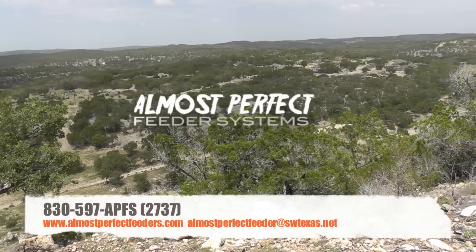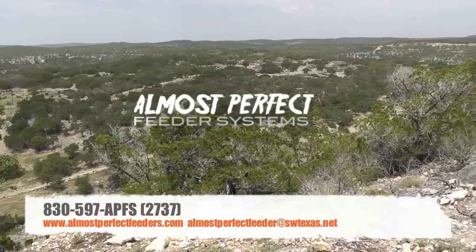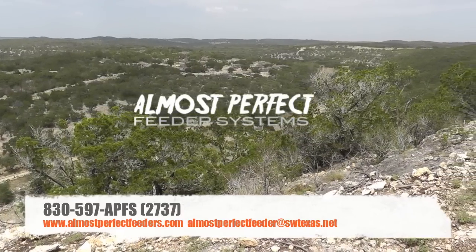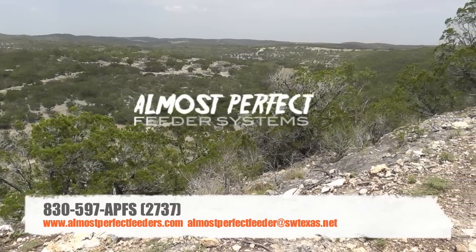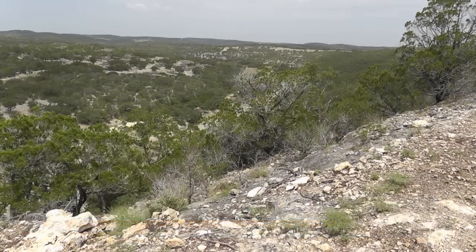To purchase your Almost Perfect Feeder, contact us using the information on the screen, or visit us in downtown Campwood, Texas at Texland Feed, where we also sell replacement feeder parts for all types of feeders, as well as different types of feed and other farm and ranch supplies. We'll see you again!